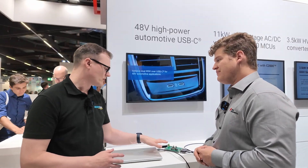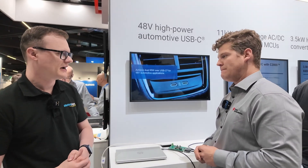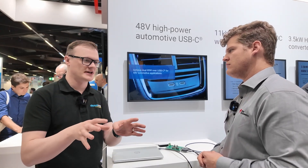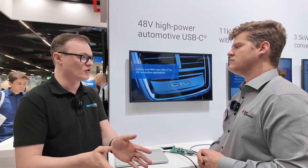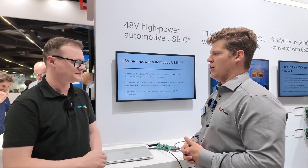In terms of USB-C connectivity, this is not just power — this also has data capabilities. That way you could have multiple ports on the front connecting to the car's electronic system so you can get maps, something like Waze, or use the car systems more efficiently. Very similar to what you're seeing today in terms of USB-A or other standards.